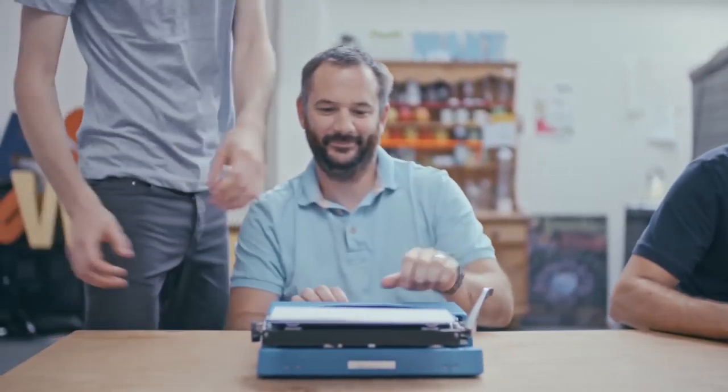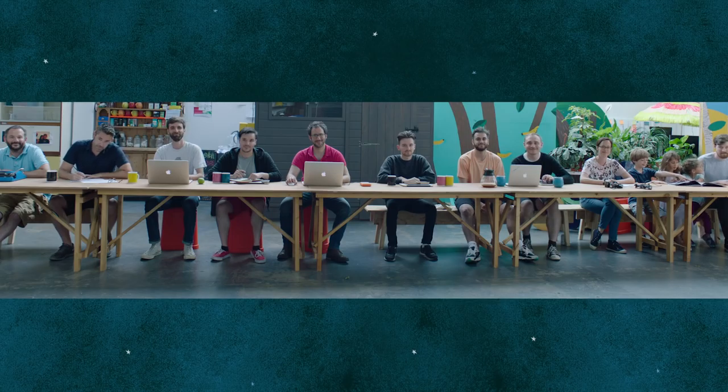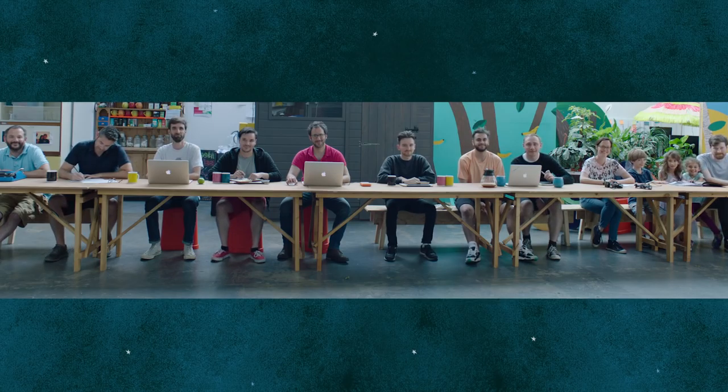Finally, there's a product manager, to make sure that all of these wonderful people know what they're doing, and that we make something parents and children will love. So, there you have it: a writer, an illustrator, a whole team of developers, a researcher, lots of testers, and one happy product manager. All of this goes into the world's most technically advanced children's picture book.